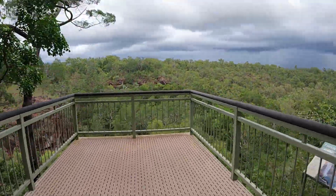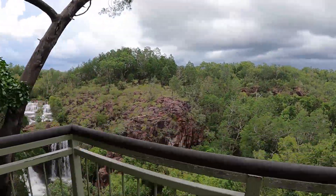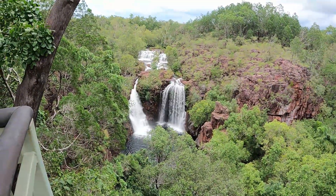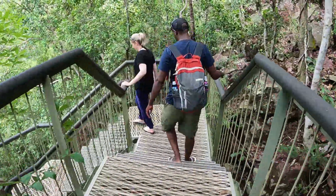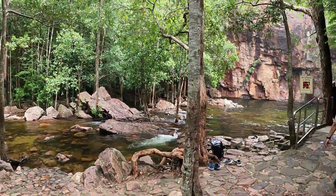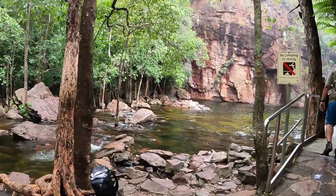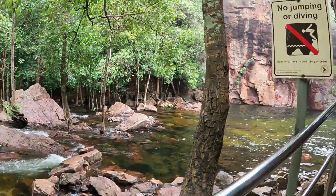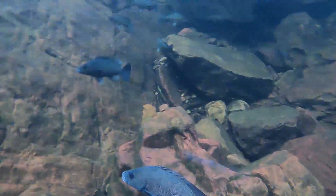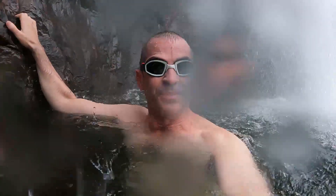Then we went to probably the most well-known, which is Florence Falls. There was an opportunity to go down the steps — around 150 or so. We had to be back by a certain time or we were told we'd miss the bus. We had a bit of a swim; I took my camera in and could see underwater. There were actually quite a few fish in there, surprisingly, in the fresh water. I even went under the waterfall — it's a beautiful stop for a swim, particularly on a hot day.